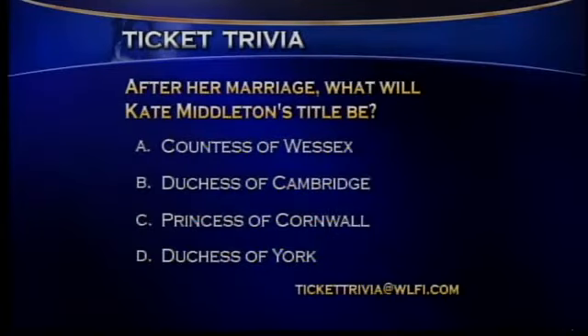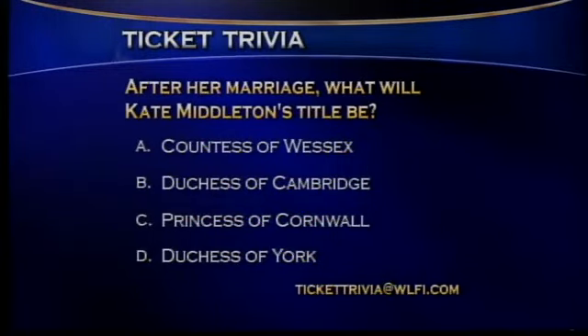Coming up, recapping this morning's top headlines, but here's your final look at Ticket Trivia for today — talking about the royal wedding. After her marriage, what will be Kate Middleton's title? Countess of Wessex, Duchess of Cambridge, Princess of Cornwall, or the Duchess of York? Ticket Trivia. I love how you go into an accent for all of them. Well, you have to. Countess of Wessex — no, you've got to say it with an accent. That was another accent. Totally not.